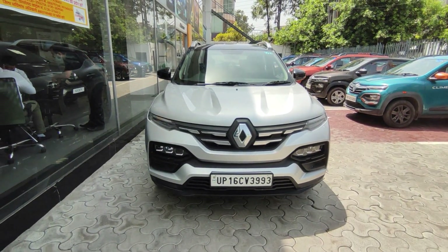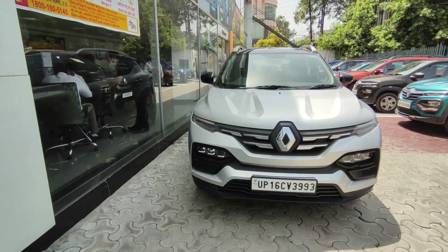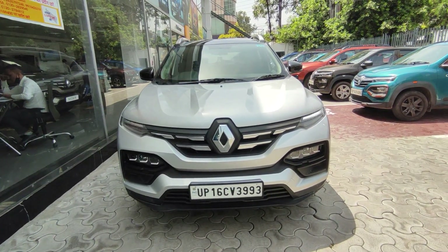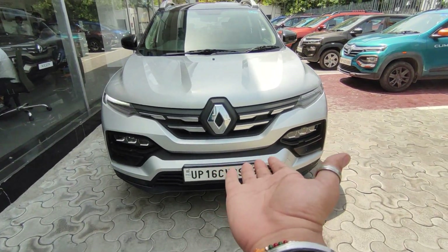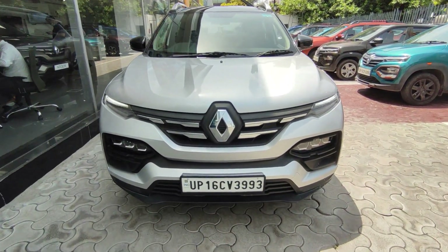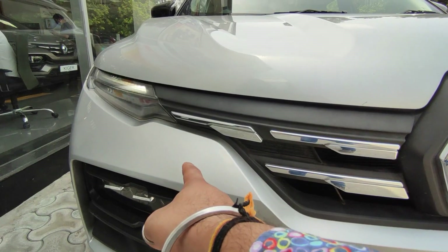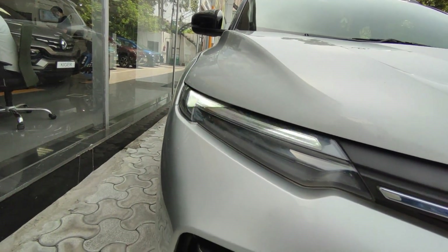The Renault Kiger and Nissan Magnite are sharing a lot of things. If you look at the drive, it's very attractive and upright. Its suspension is very high. You can see the difference between the Kwid and the Kiger. First of all, you have a massive chrome Renault badging, and there is a chrome element here. You can see the DRLs — all LED DRLs, very good.